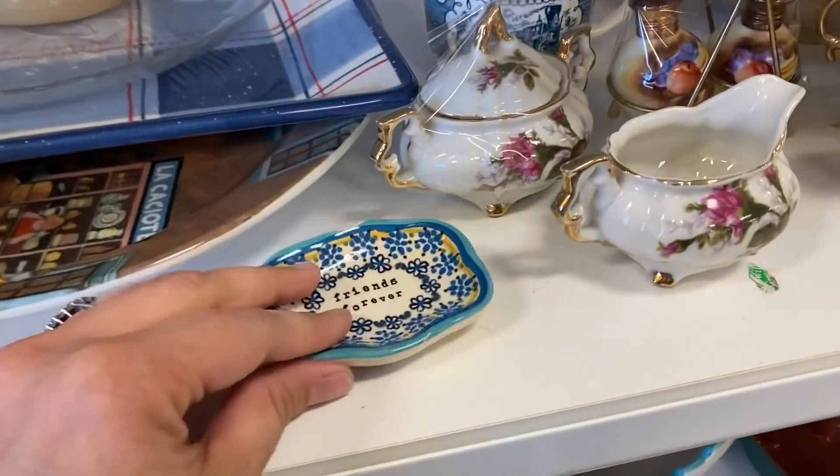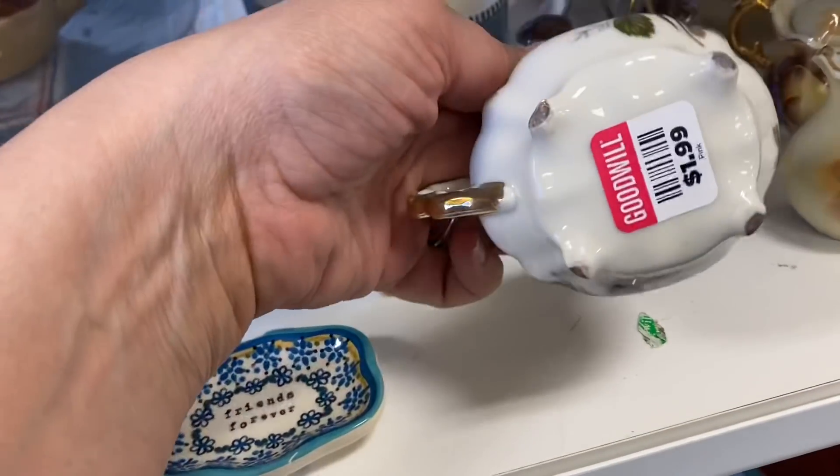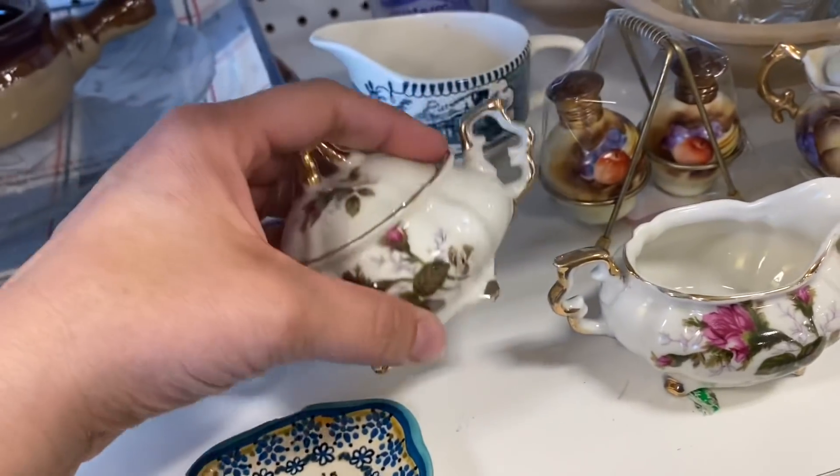Also I was having trouble getting the price tags to show on this day. They had a few sets of miniature creamer and sugar dishes which I thought were really cute.